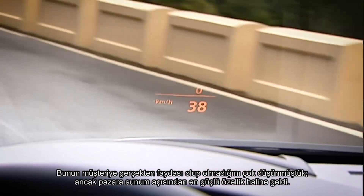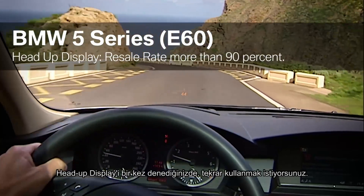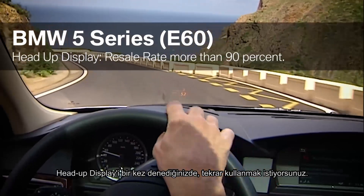We thought hard about whether that would really benefit the customer, but in the end it turned out to be the strongest resale feature. If you had a head-up display once, you'll want it again.